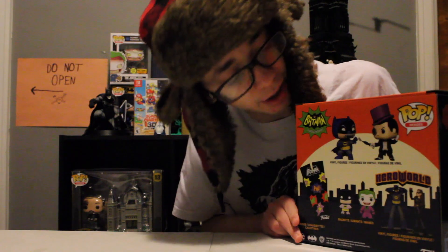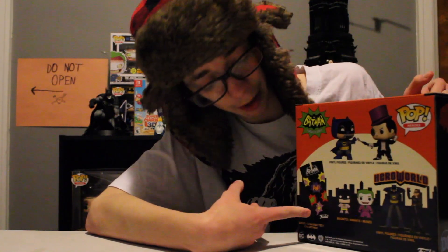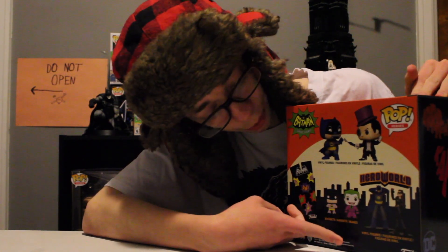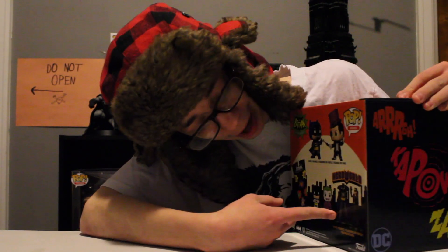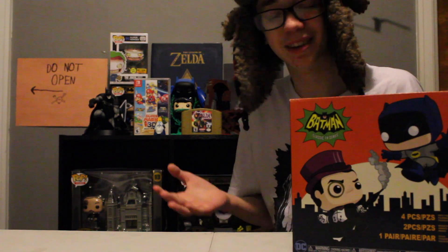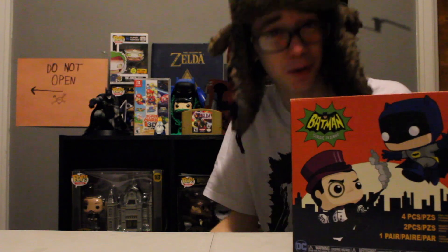It's got a two-pack of Batman and Penguin, it's got these 1966 Batman effect sound and visual effect socks, it's got two magnets of Batman and Joker, and it's got this really, really weird action figure two-pack of Batman and Catwoman. I just got this for Christmas and I don't really know even how much it costs, so let's just jump into the review.